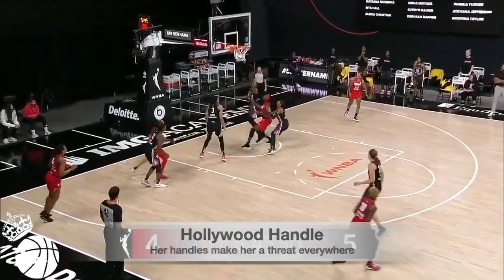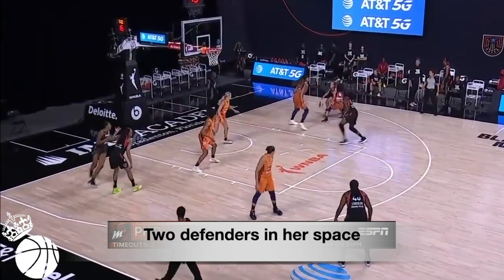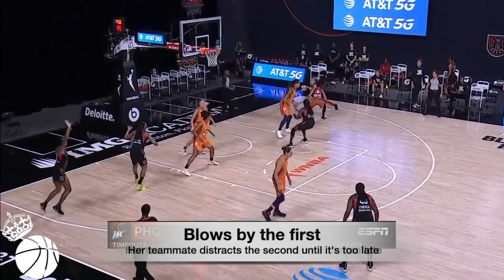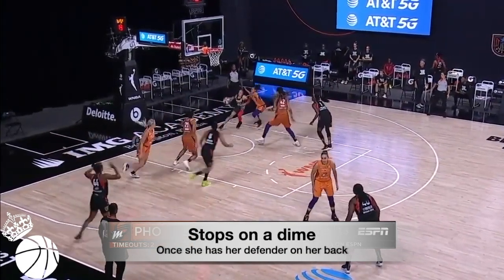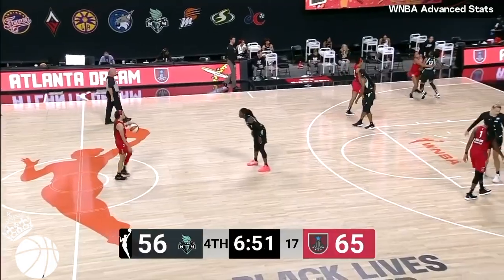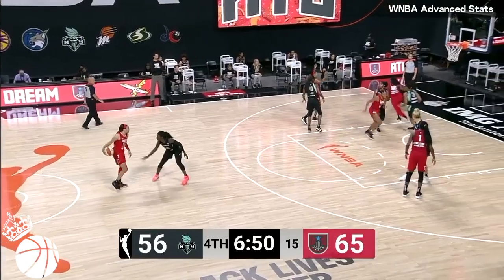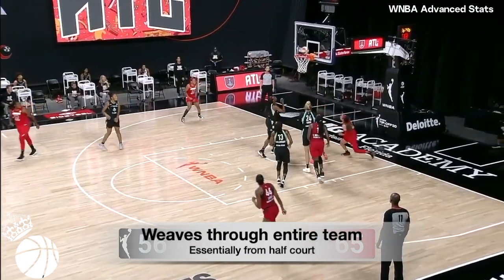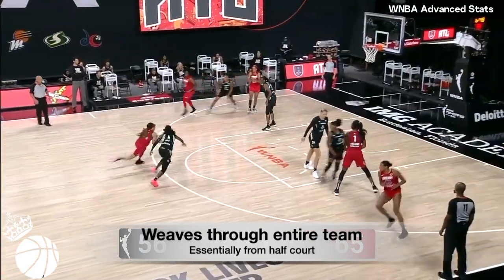Her handles make her a threat everywhere on the court. Here, she's got two defenders in her space again. She blows by the first, and her teammate distracts the second until it's too late. She stops on a dime once she has her defender on her back, and wisely pulls up short because she sees the incoming big on the other side. Here, with one quick crossover and angle that puts her defense on her back, she weaves the entire team, essentially from half court.